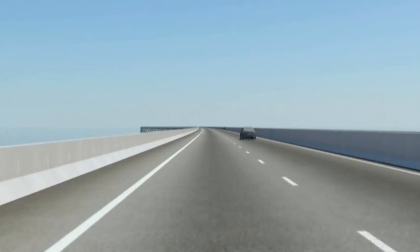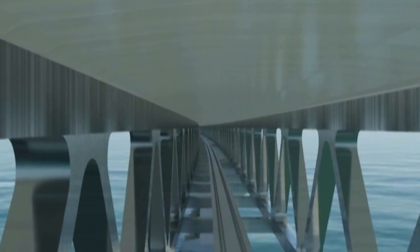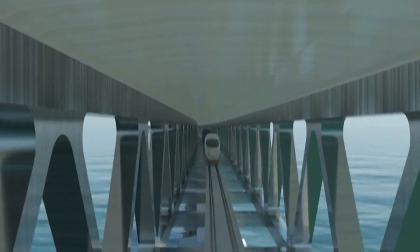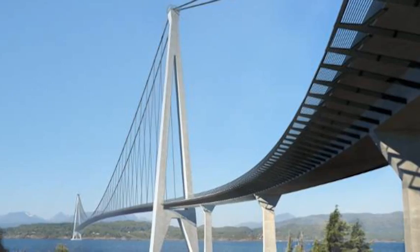The bridge will carry the highway and also it will have provisions for a future railway, so this is one of the longest combined rail and road structures. We will look into different types of design issues — for example, earthquakes, dynamics, aesthetics, and also effects of wind and traffic loading on the bridge. The design process itself is very challenging.